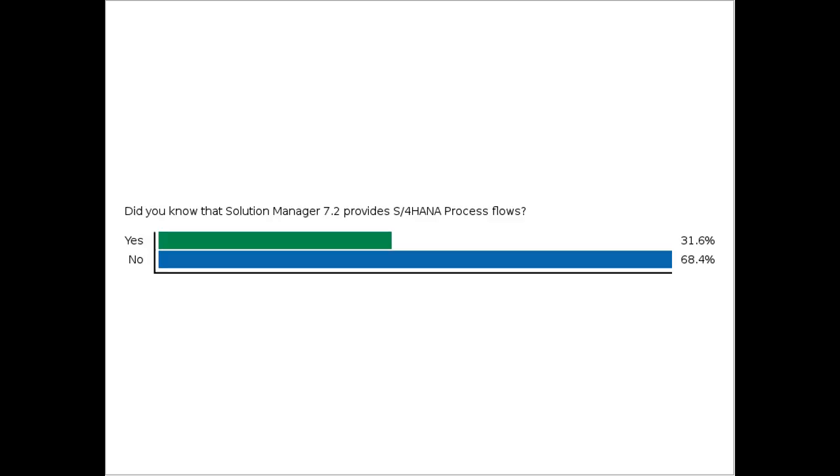I do not know if the S4 business process flows will ever be delivered to Solution Manager 7.1. In my opinion, one major driver for Solution Manager 7.2 upgrades this year and next will be those customers looking at S4 who want to know what the end-to-end processes will be.